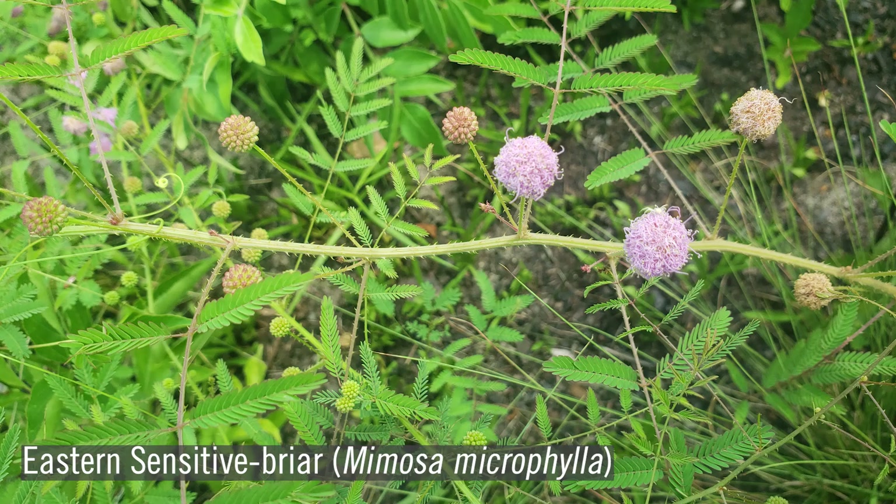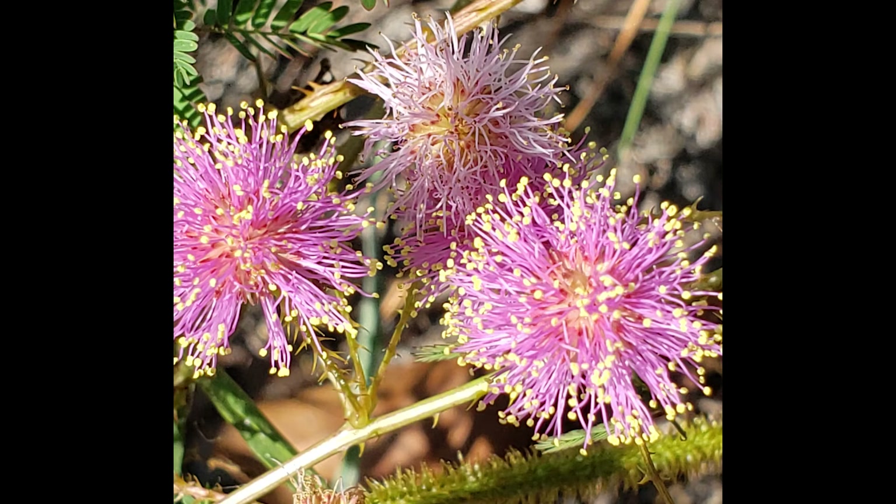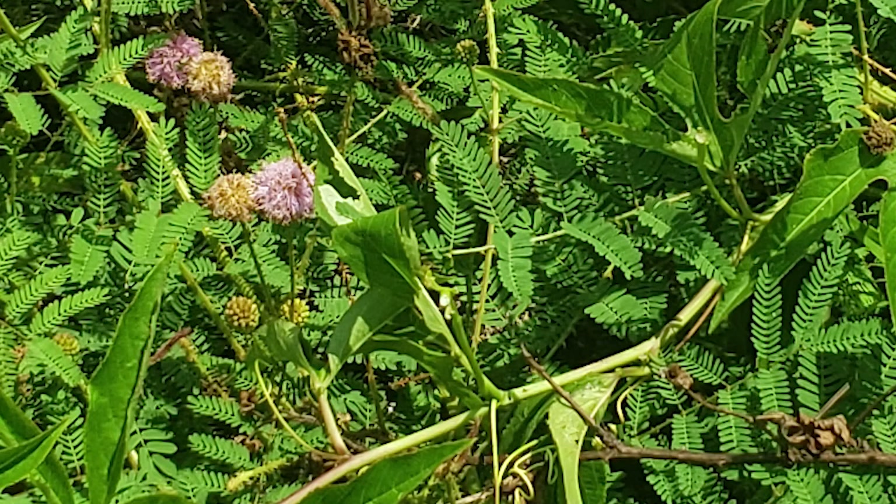Sensitive briar, Mimosa microphylla, is a trailing, vine-like species most noticeable when in flower. The stems are thorny, but the flowers appear as soft, pink pom-poms. This plant is known as sensitive briar because when the leaflets are touched, they fold up. The foliage of this plant is eaten by deer, wild turkey, and gopher tortoises.